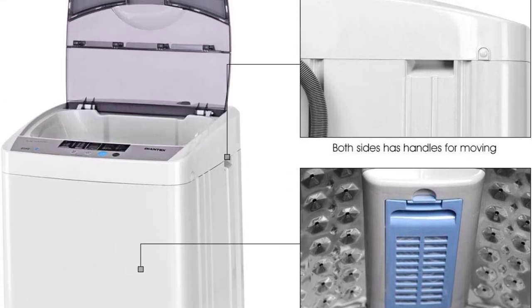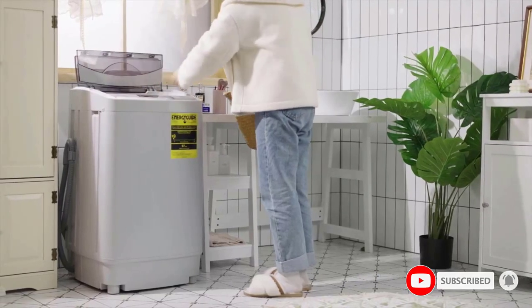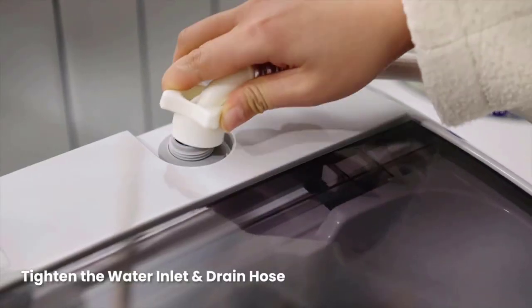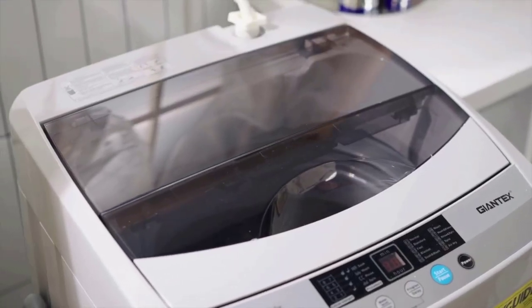The downside of this unit is that it doesn't come with wheels, which can make it cumbersome to move if you don't have a permanent place for it. However, you can always put it on top of a roller dolly to make it easier to move back and forth from a storage space.